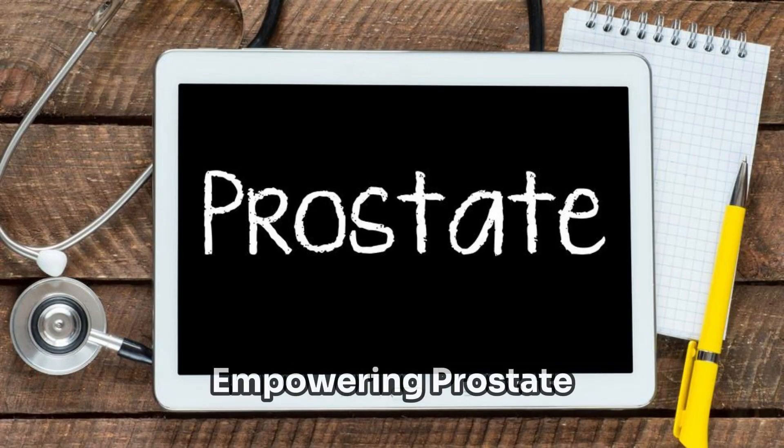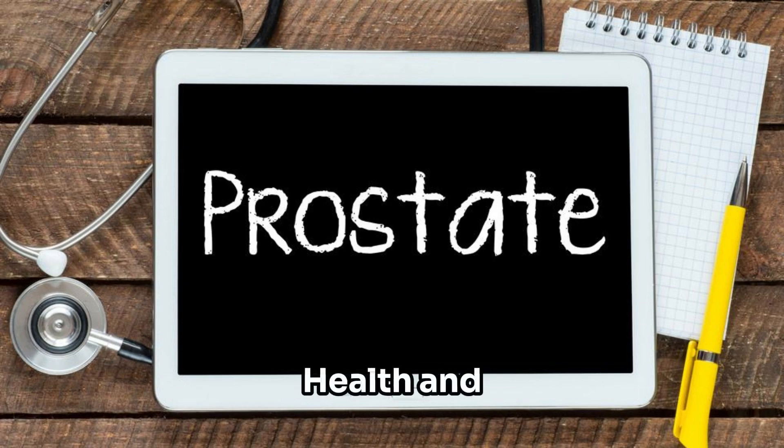Prostatin supplements. Prostatin — empowering prostate health and vitality, naturally.